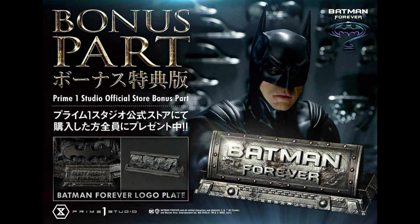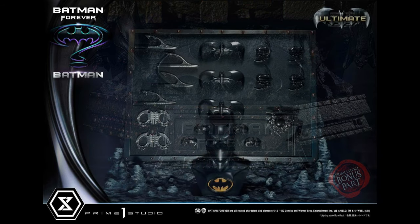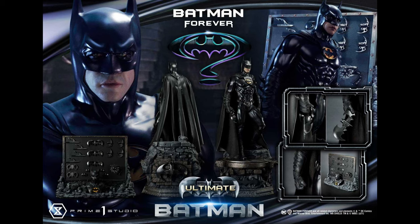There is also a bonus part — a Batman Forever logo nameplate you can place in front of the statue. I don't love the word 'Forever' on the base itself, but I think this nameplate actually looks better and makes it feel more professional and finished. It is a store part available at the Prime One store — I'll put the link below, and clicking it helps support the channel. Overall, I think this is a phenomenal-looking statue — very movie accurate, with a lot of bells and whistles in the ultimate version.